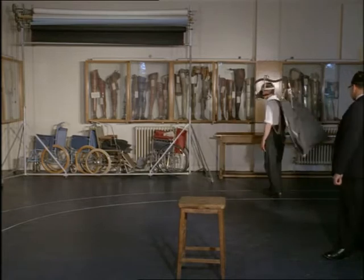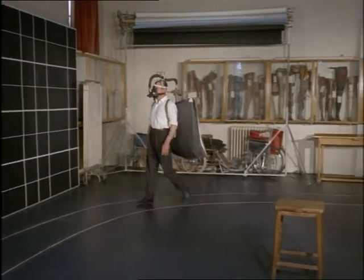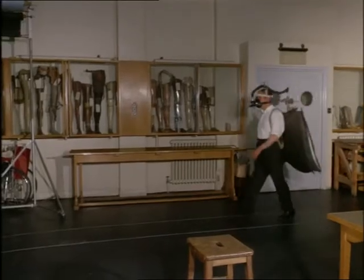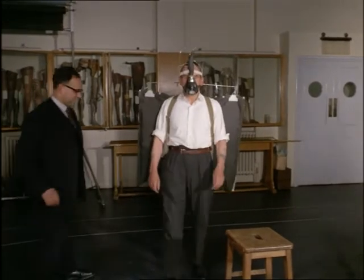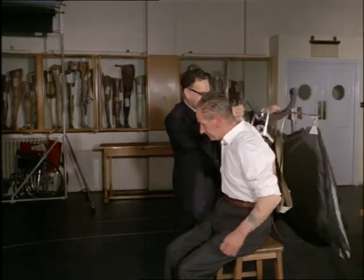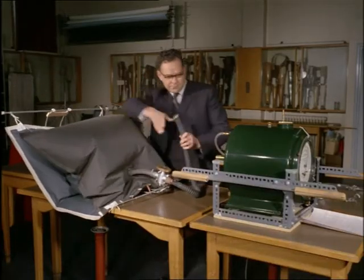Here, tests are made to find out how much energy is used in wearing different kinds of legs. In this test, the man breathes into the bag on his back as he walks over a measured distance timed by a stopwatch. The bag is afterwards connected to a gauge that records the amount of exertion that has been necessary.